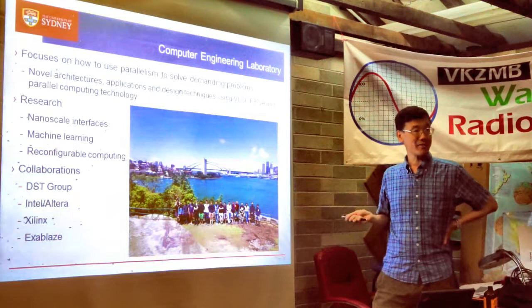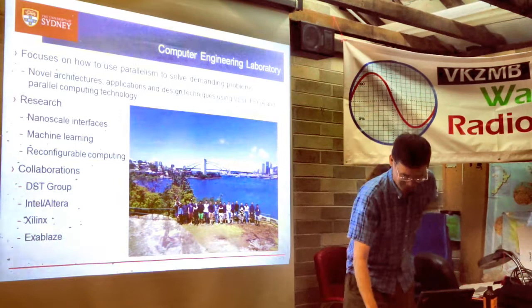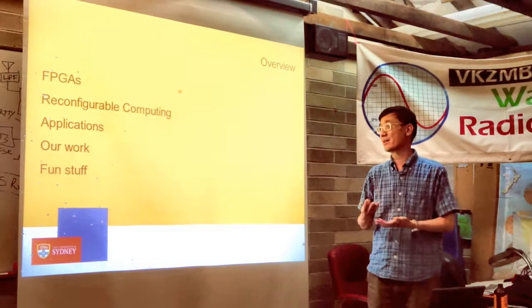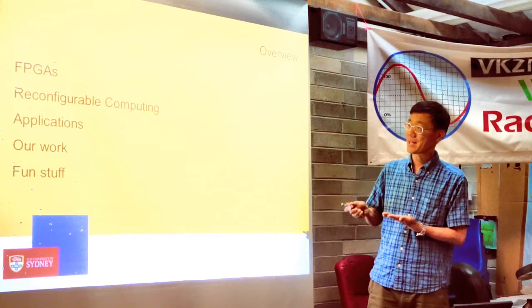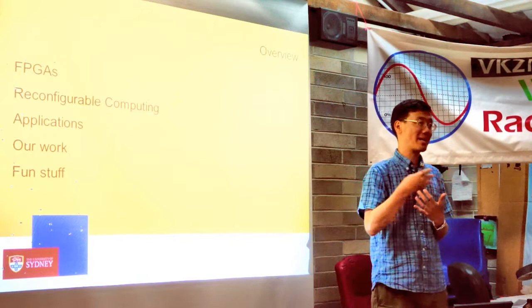This is our Christmas party — we're so far ahead that we have it in November. Here's an outline of the talk: I'll explain what a field programmable gate array is, what reconfigurable computing is, some applications, some of our research work, and finish with other fun stuff. The idea is that if you put the interesting stuff at the end, people are less likely to walk out during your talk.